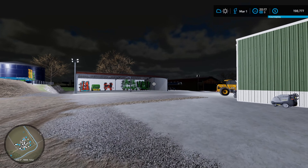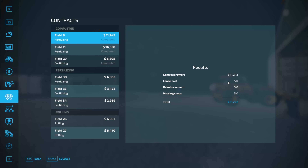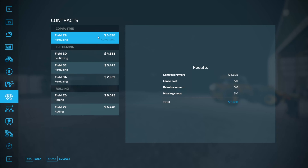We're just back in from fertilising three fields. We had field 9, 11, and 29. Let's complete them just now: field 9, $11,242; field 11, $14,350; and finally field 29, $6,898.